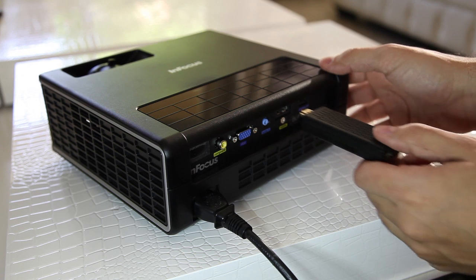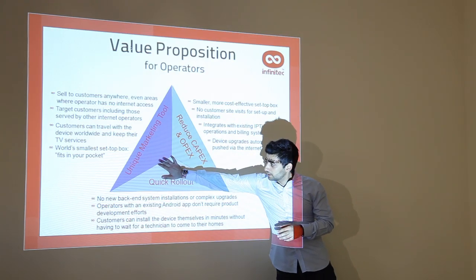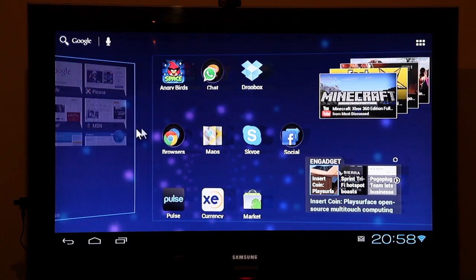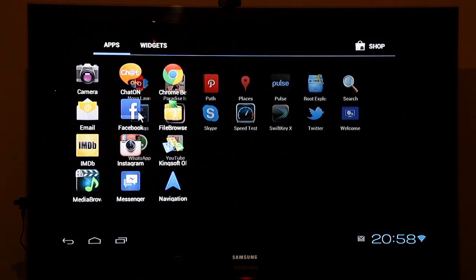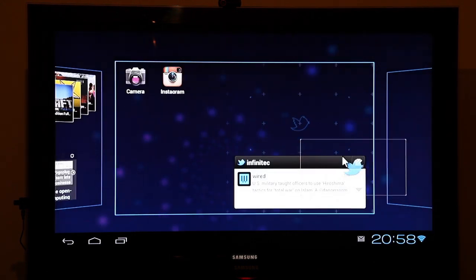Imagine walking into a meeting and plugging it into a projector, then using Dropbox to access your presentation, all without a laptop. It runs Android 4.0 Ice Cream Sandwich, so it's very fast and zippy. You can customize the screens to look the way you prefer with shortcuts for your apps and even your favorite widgets.